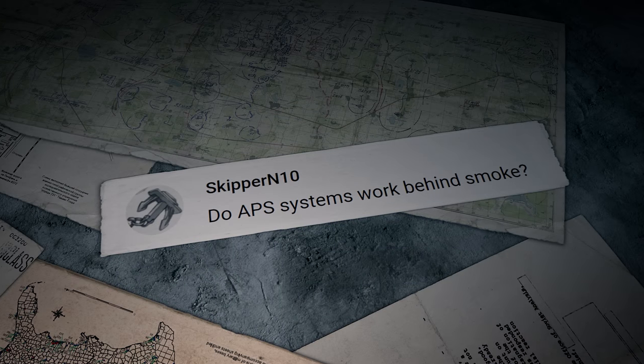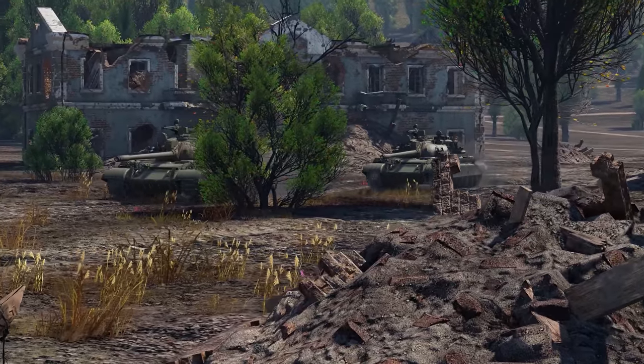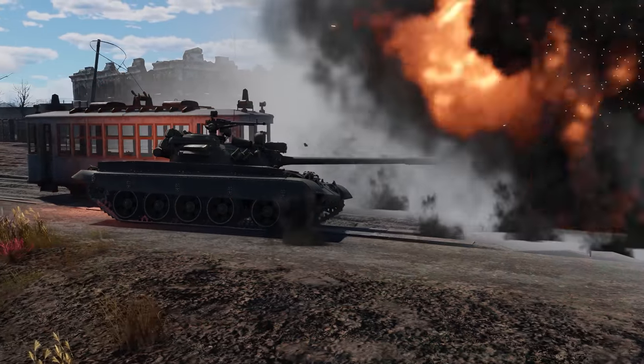Skipper N10 writes: do APS systems work behind smoke? Hi, Skipper — that's a good question. Active protection systems use radar to detect threats, and no smoke ever stopped them.